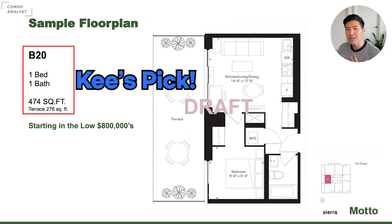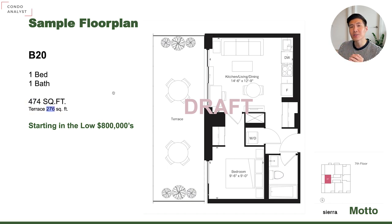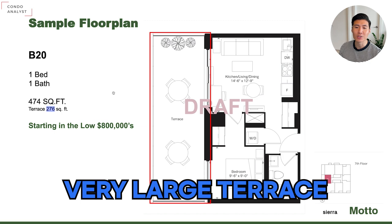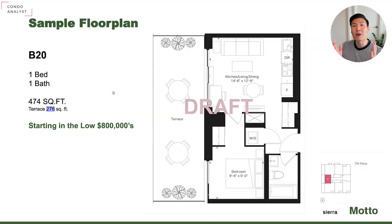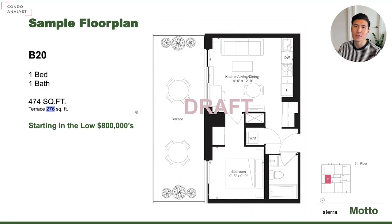This is my favorite layout for sure. The B20 model is 474 square foot with a 276 square foot terrace. Terrace units are extremely rare in Toronto — the size of the terrace here is 276 square foot, which is almost the size of a studio in the downtown core. So you can get a very nice outdoor space. Only available on the seventh floor — this is definitely going to be a catch.